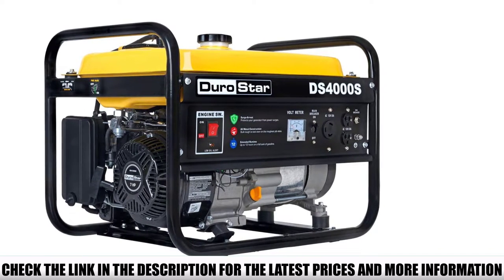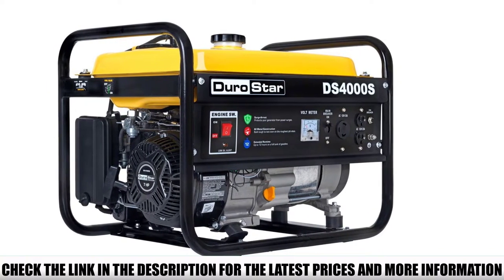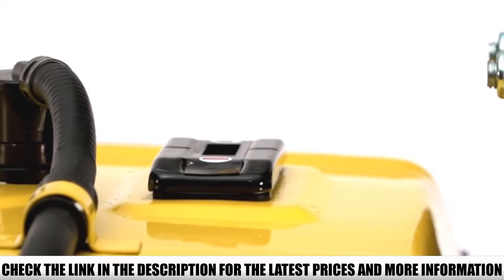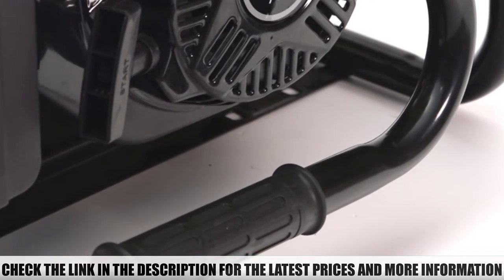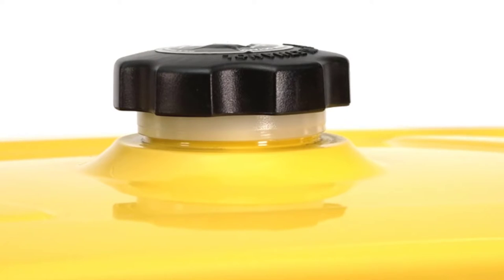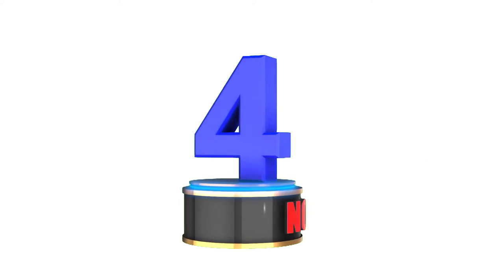I know it might not be the quietest portable generator, but considering its efficiency, it is relatively silent. The starting wattage is 4000 and the running wattage is 3300, which is really impressive especially at this sound rating.